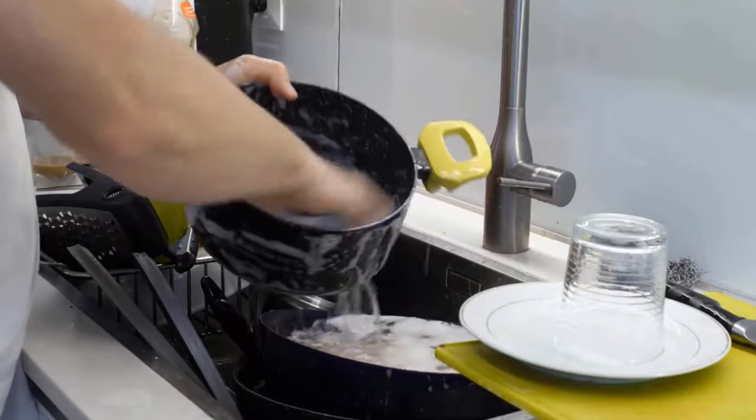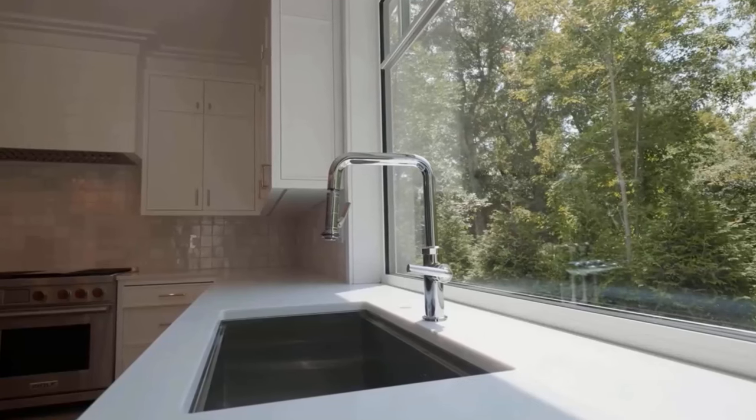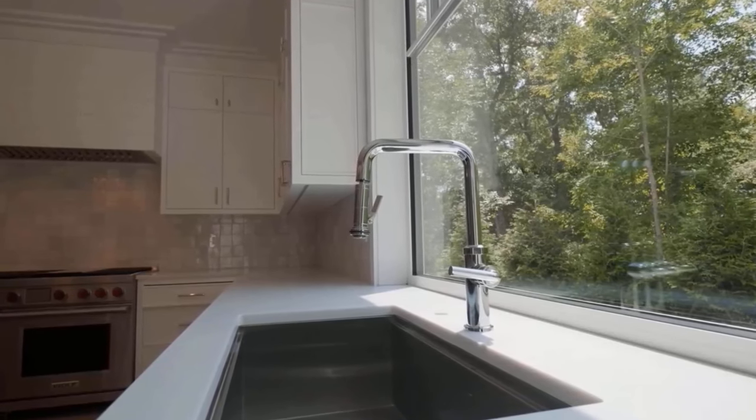Granite composite sinks are quieter than other sink materials because the composite material absorbs noise and vibration. They are also available in a wide range of colors and provide a sleek and modern look to your kitchen.